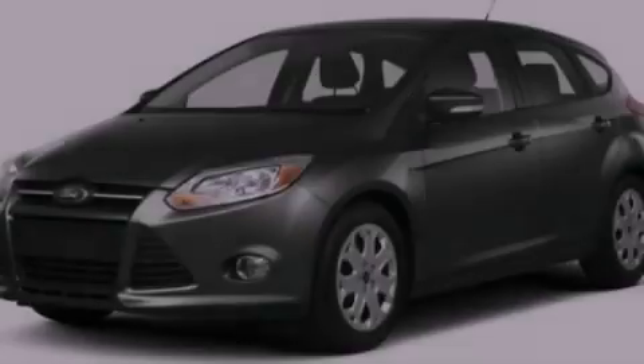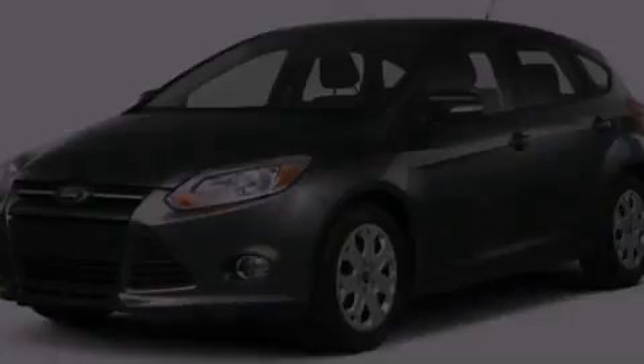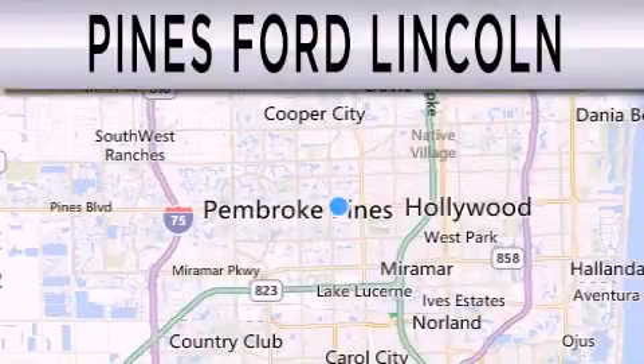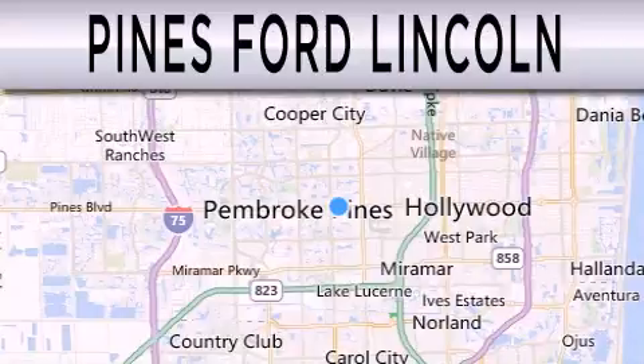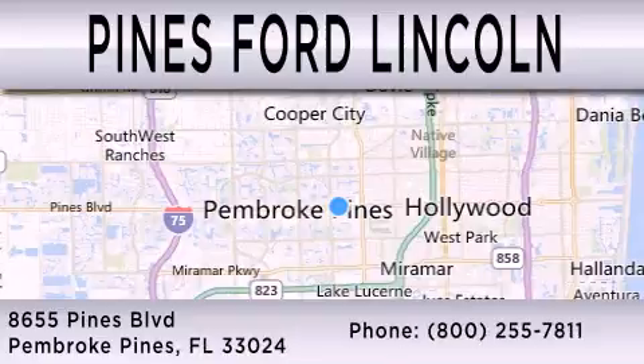Contact us today to arrange your test drive. Pines Ford Lincoln is dedicated to doing everything possible to ensure that the experience you have selecting your next vehicle is as pleasant as possible. We are located at 8655 Pines Boulevard in Pembroke Pines.